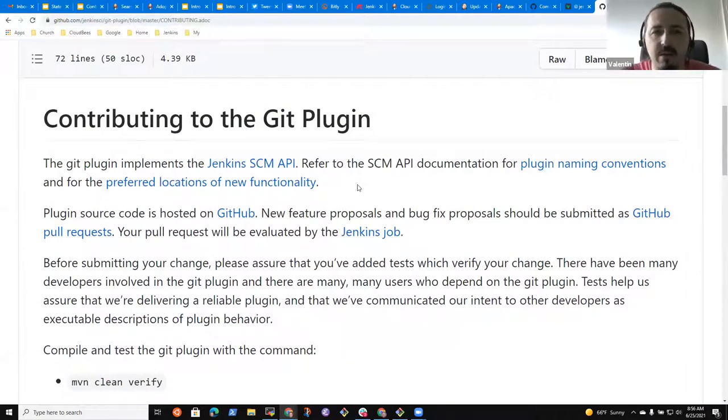Does every single plugin have a contributing notice? No — we hope most of them do, but it really relies on the maintainer to have created it.